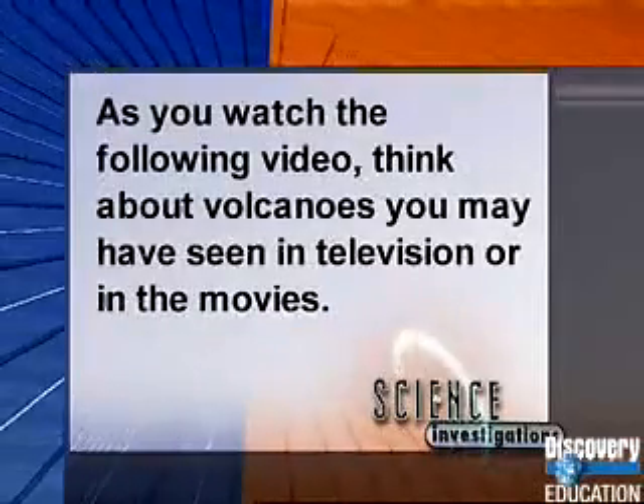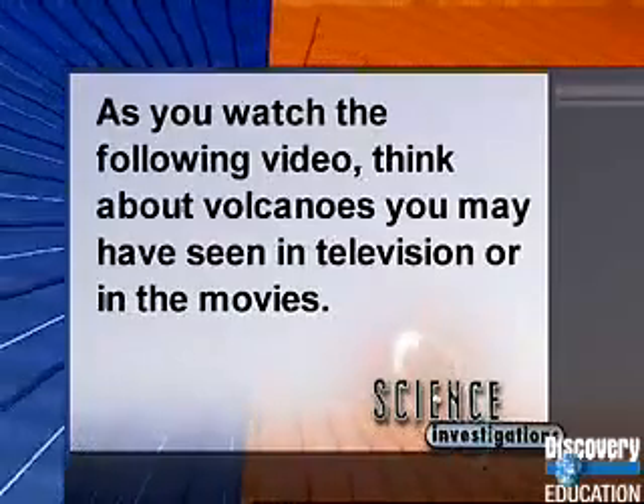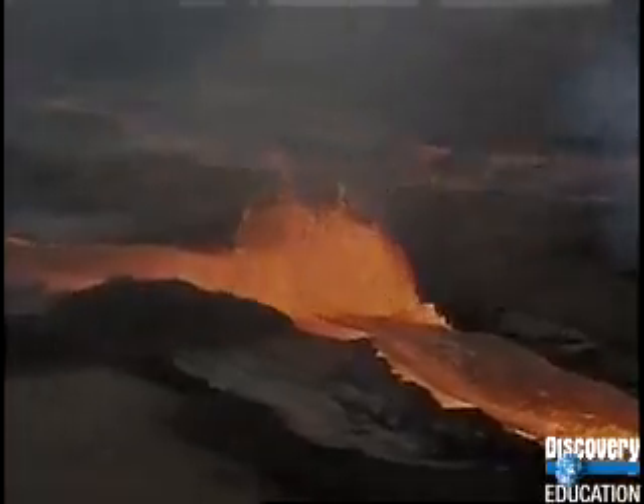As you watch the following video, think about volcanoes you may have seen on television or in the movies. Hawaii's Big Island is a tropical paradise of palm trees, sand, and sun — but it's even hotter than it looks. In the heart of this island is Kilauea, the world's most active volcano. Kilauea's lava, and lava from the island's older volcanoes Mauna Kea and Mauna Loa, built this island, and it's still growing.